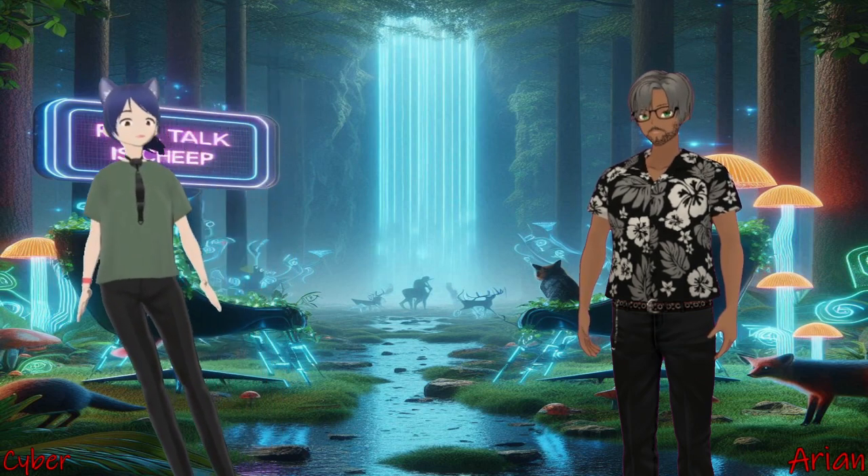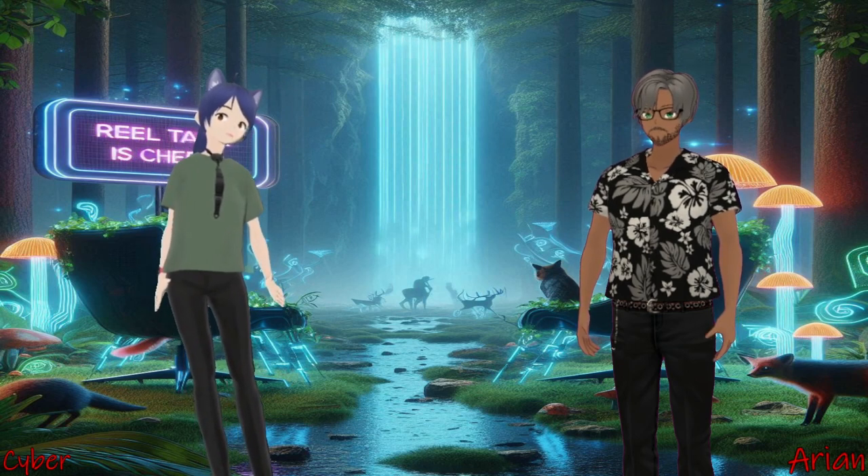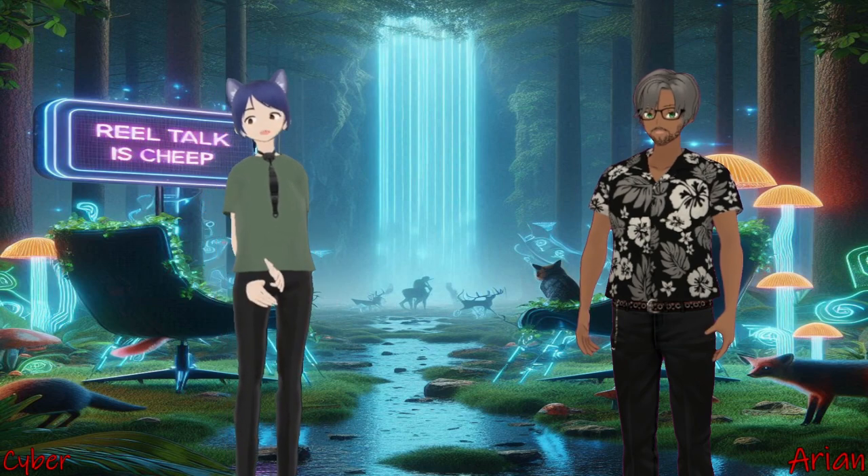Frothy frog egg. Just get that special foam, just get the top lip. People love it, coming from around the world just to have that frog in it.